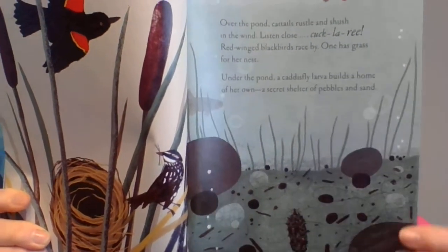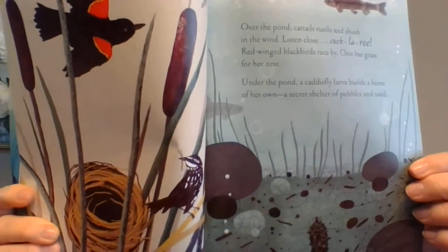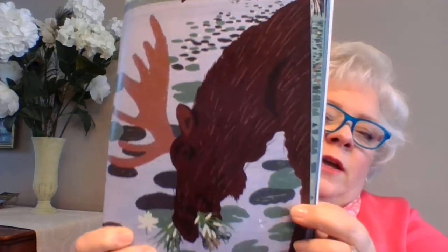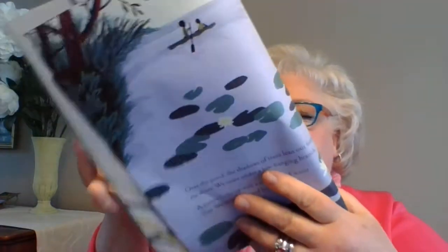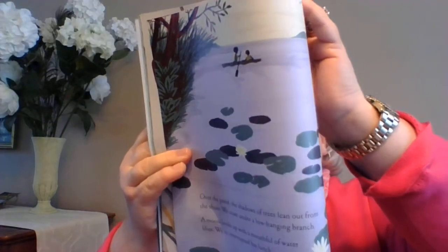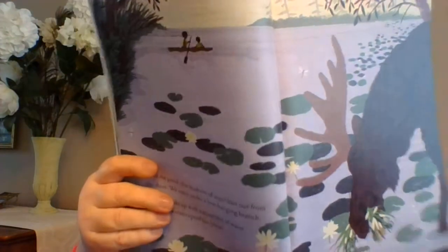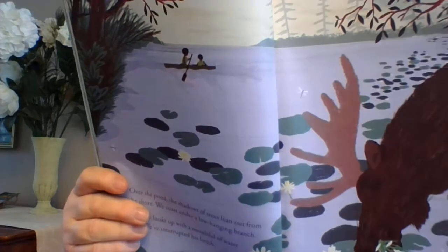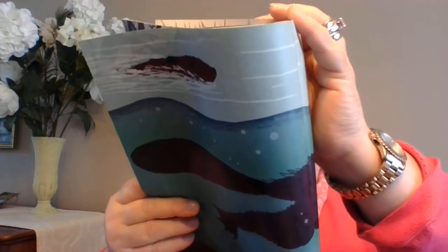Over the pond, the shadows of trees lean out from the shore. We coast under a low-hanging branch. A moose looks up with a mouthful of water lilies — we've interrupted his lunch. There they are. Under the pond, beavers dive deep. They pump with powerful tails and rise to the surface with delectable roots from the mud. I guess they like to eat roots.